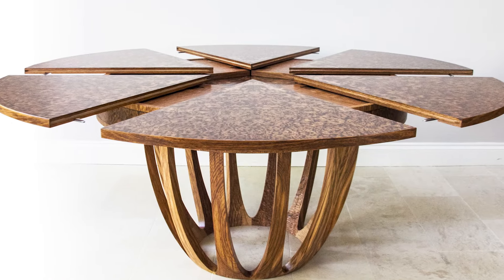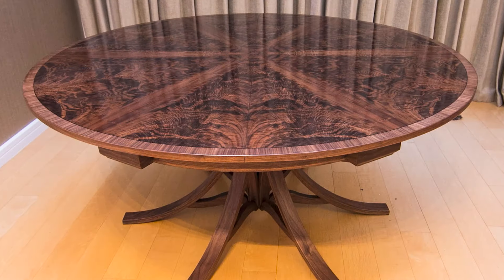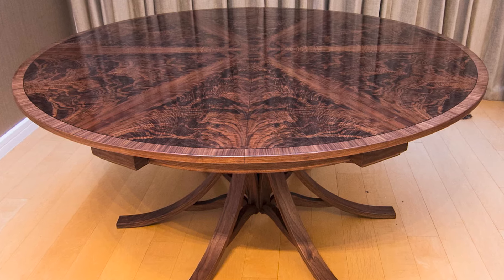But of course, that comes at a price. While they're not quite as expensive as some of the other expanding tables on this list, their cost of between $15,000 to $30,000 per unit makes them far out of the price range of the average table buyer.